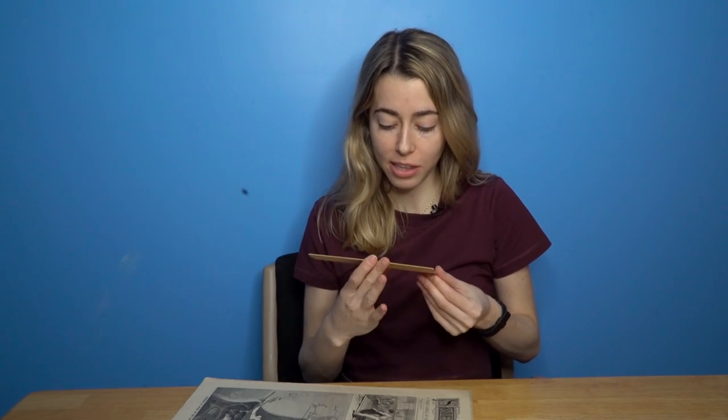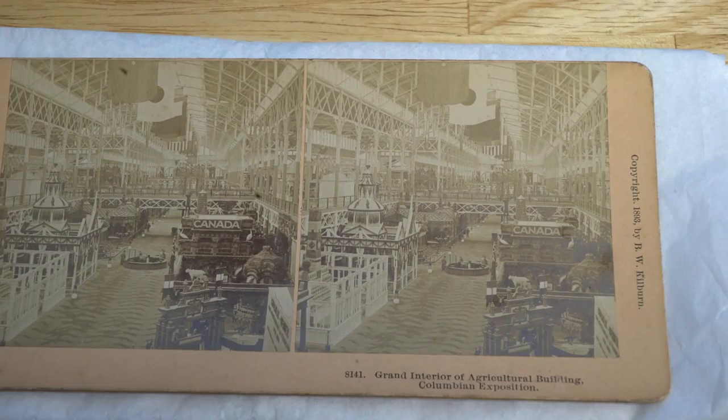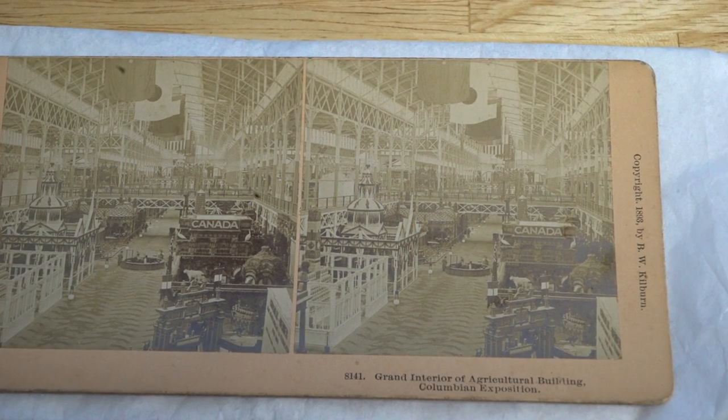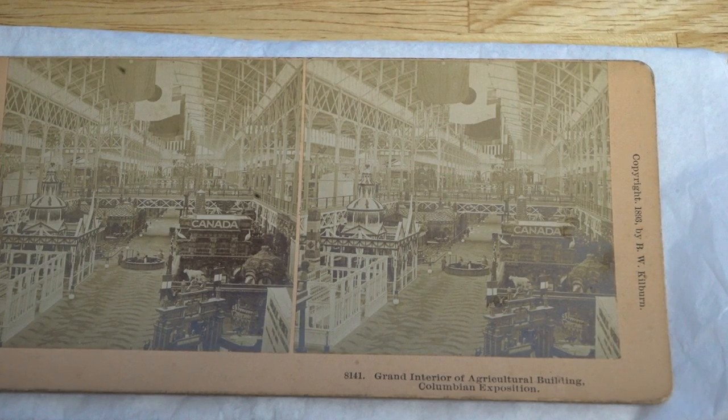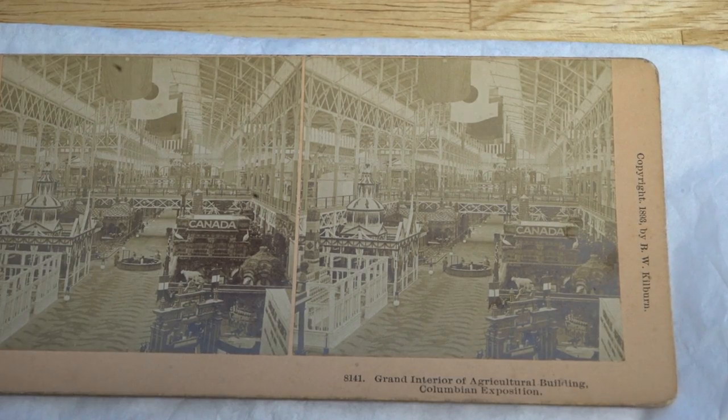Let's look inside the agricultural building. I bought this because I want to see in 3D what it would have been like to be inside the building. Oh look at all those flags. I don't know what animal that is — like a sheep or a Himalayan goat. I mean look how far it goes, it's like being inside a mall. So what you guys are seeing right now I get to see in 3D — how cool is that?